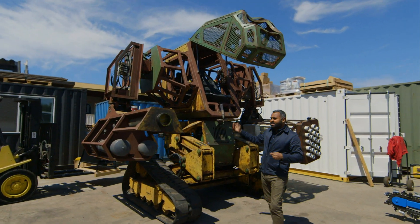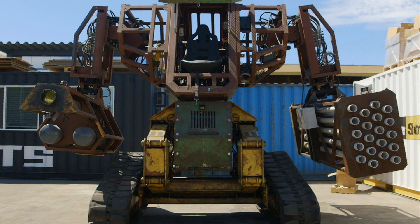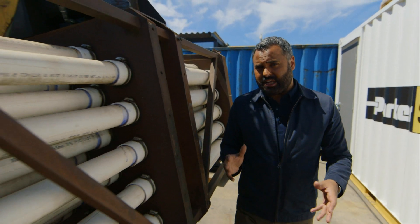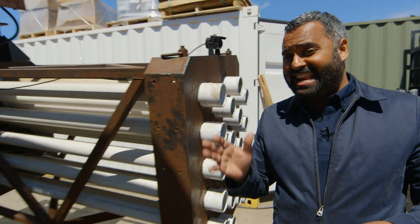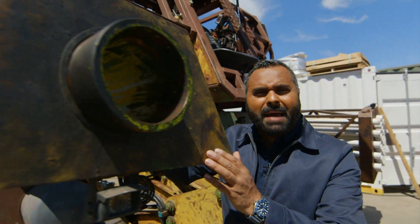Say hello to the Megabot Mk2. It stands 15 feet tall and weighs nearly 6 tons. It moves around via tracks on the front of it. It's not particularly nimble, but it doesn't need to be, because when this robot engages in combat it makes use of a giant paintball cannon.